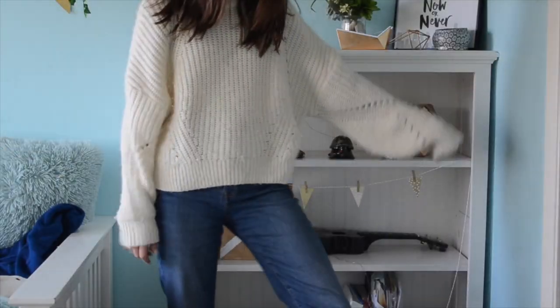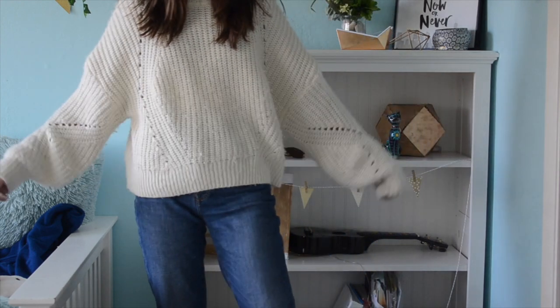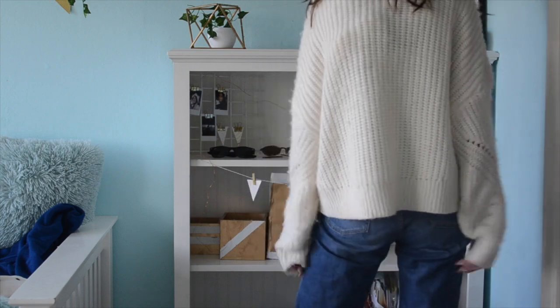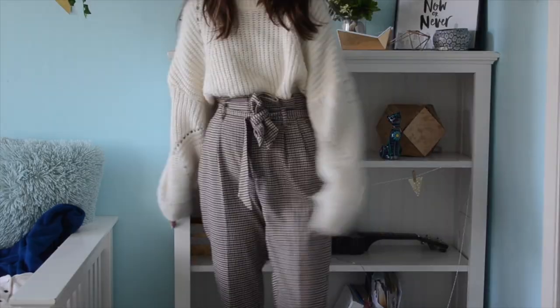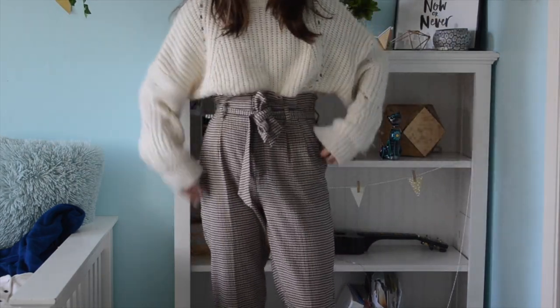The next outfit is pretty much kind of the same — it's just a white sweater instead of the fun, gray, weird-colored sweater. Again, it works with the mom jeans or with the plaid pants. You don't have to tuck it in, or you can tuck it in — same thing with the mom jeans. The white sweater I got at H&M as well.